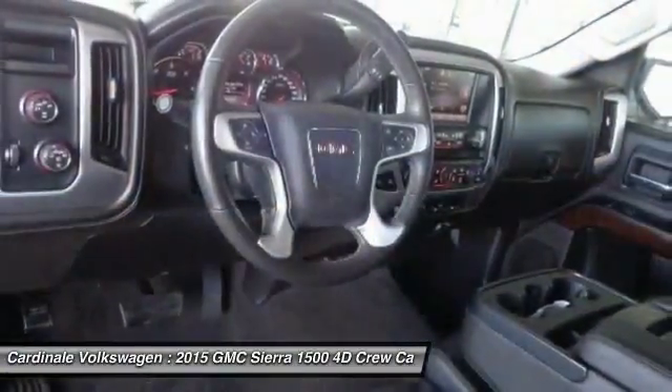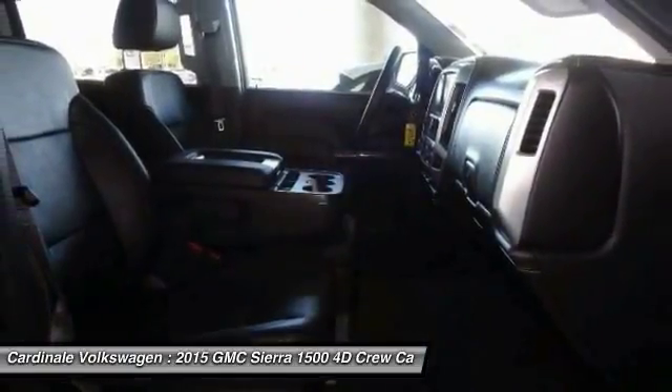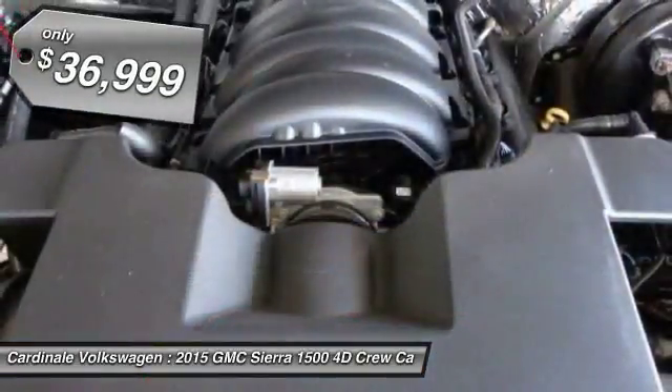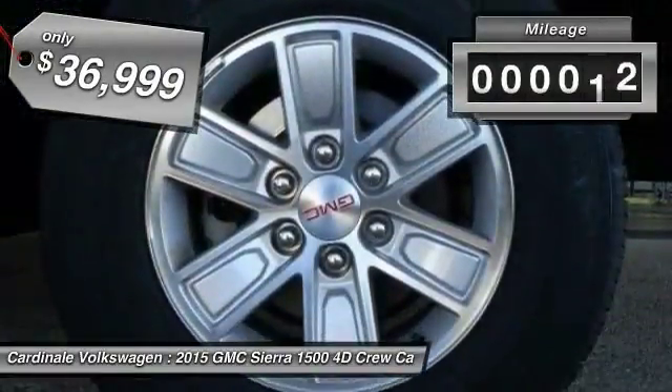Sierra 1500 now comes standard with a Vortec 6.2-liter and 5.3-liter V8 engine and an electronically controlled 6-speed automatic transmission that combines high max hauling capability with precise control, and is priced below $40,000.